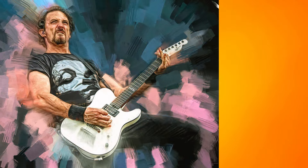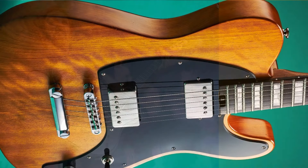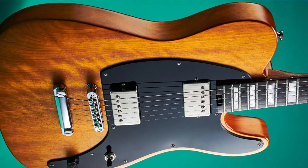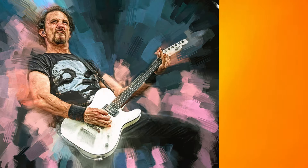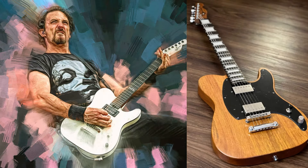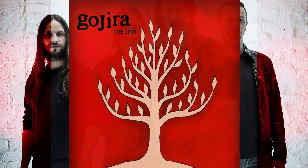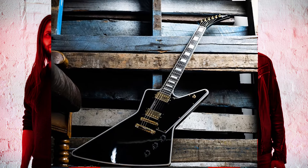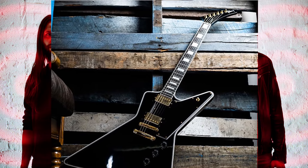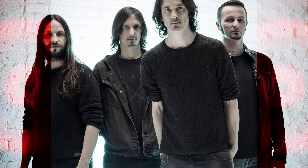Another signature model, the Pro Mod Sandimus, combines classic Charvel craftsmanship with modern features. With its comfortable body shape and powerful pickups, it's designed to handle anything Joe throws at it. The Gibson Custom Shop Explorer is a legendary guitar that delivers thunderous tones and a striking appearance. Its distinctive shape and heavy sound make it a staple in his lineup.